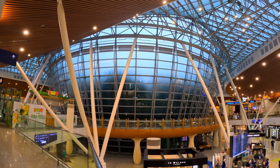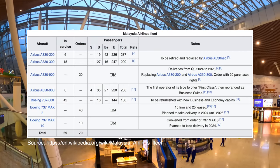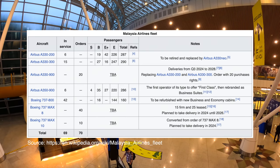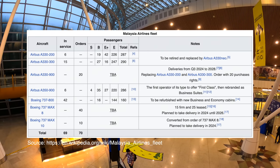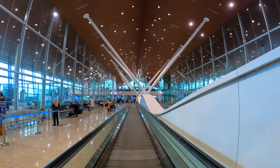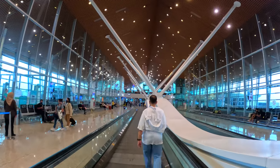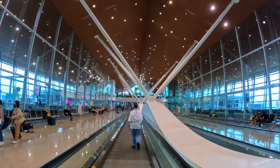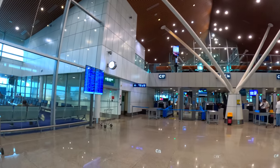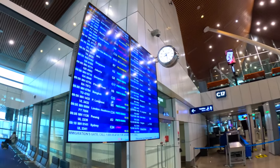As of November 2022, Malaysia Airlines has a fleet of 69 aircraft comprising 42 Boeing 737-800, 6 A350-900, 15 A330-300 and 6 A330-200. At the time of filming, the airline operates 3 daily flights between Kuala Lumpur and Denpasar, utilising a combination of Boeing 737 and A330 aircraft. Similar to Singapore Changi Airport, security screening is carried out at the boarding gate, so make sure you allocate sufficient time for boarding.